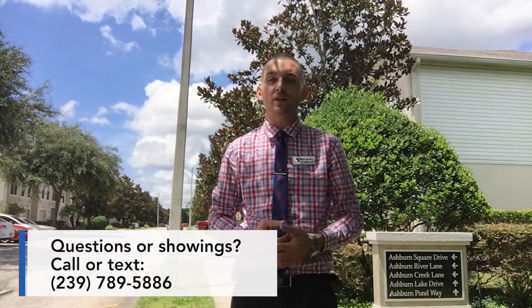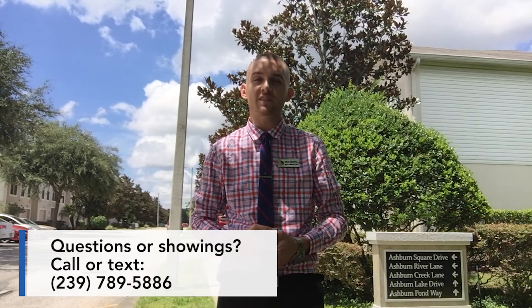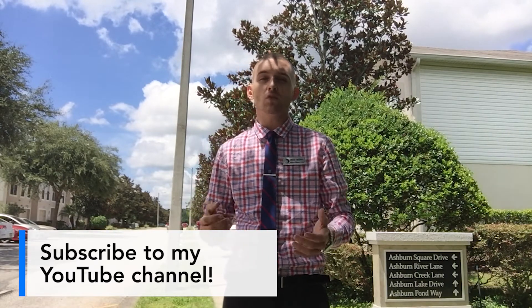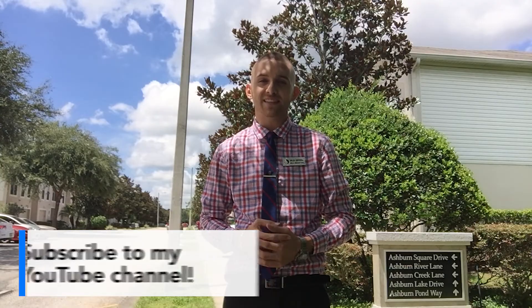Well, I just want to thank you again for taking the time to watch this video. If you have any questions about any of the listings in our Tampa Bay area, feel free to contact me at 239-789-5886 and I'd be glad to answer any questions that you may have. Also, don't forget to subscribe to my YouTube channel so you can see more of these videos the moment I post a new listing, as well as my monthly market updates. Thanks again!